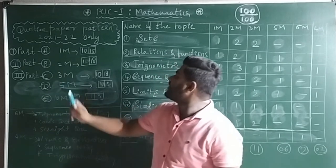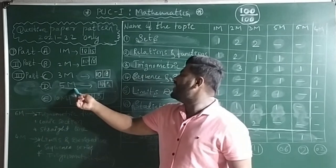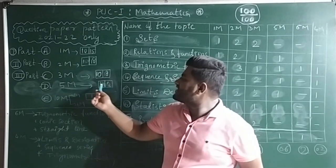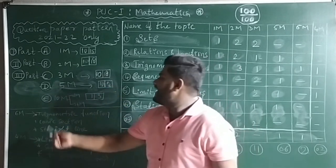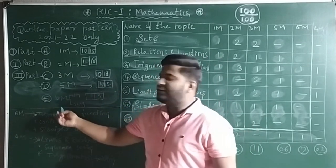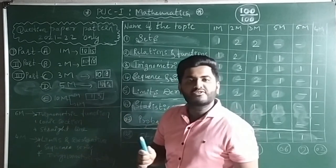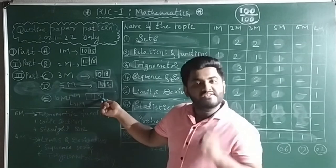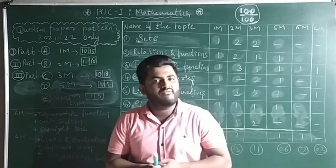In Part C, 3-mark questions — out of 18 questions you answer only 10. In Part D, 5-mark questions — out of 12 questions you answer only 10. Part E, the 10-mark question, is split into a 6-mark question and a 4-mark question. Out of 3 question sets given, you answer only 1.